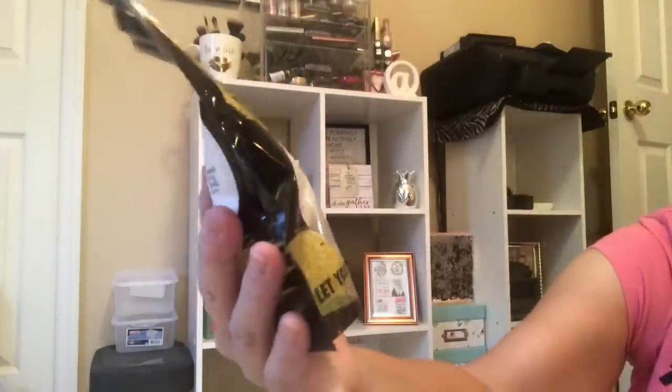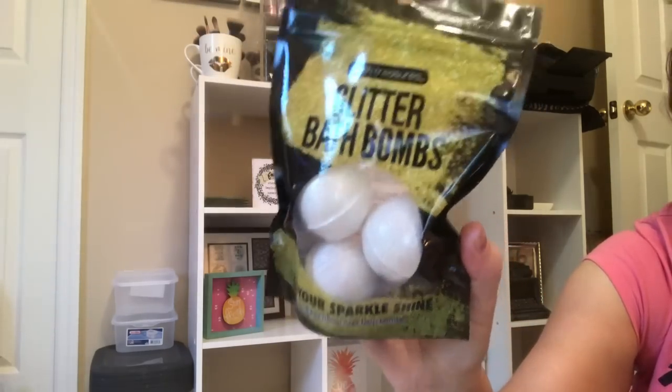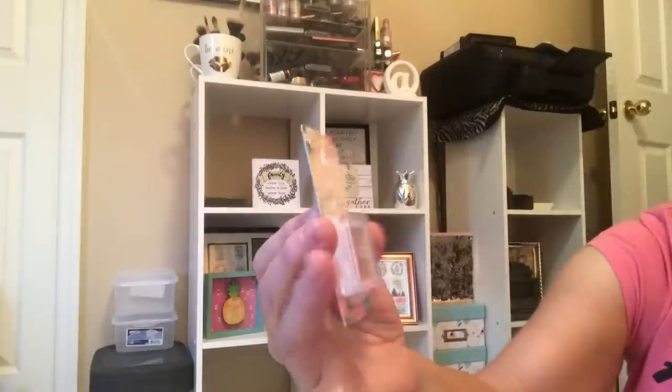Glitter bath bombs — 'let your sparkle shine' — this is probably going to be a ton of glitter in your bath, but doesn't glitter belong anywhere? Add one bath bomb to warm water and indulge in a refreshing soak. It says distributed by Blue Cross Laboratories, so it is a Bath Treasures product, not a Bolero product. Those were new to my store.